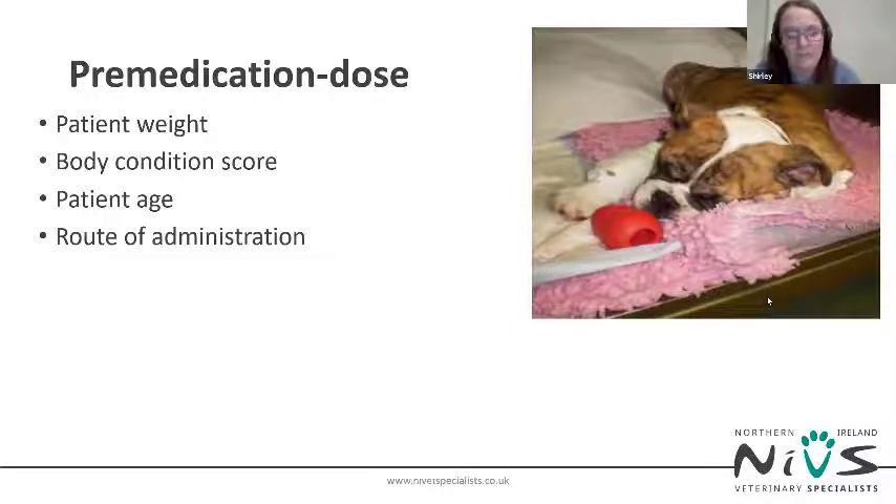Alpha-2 drugs have a more potent sedative effect but are easily controlled, short acting, and reversible.